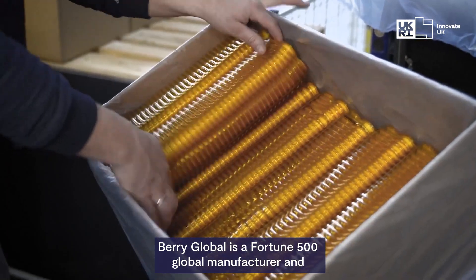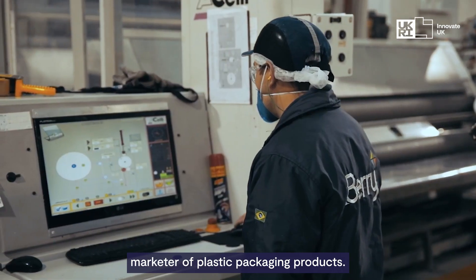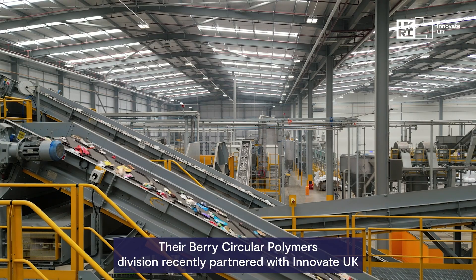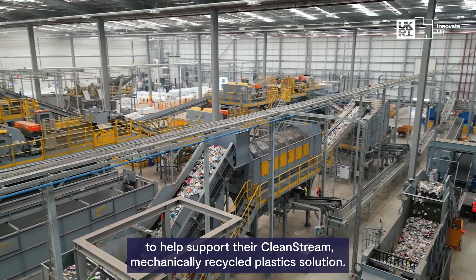Berry Global is a Fortune 500 global manufacturer and marketer of plastic packaging products. The Berry Circular Polymers Division recently partnered with Innovate UK to help support their CleanStream mechanically recycled plastic solution.